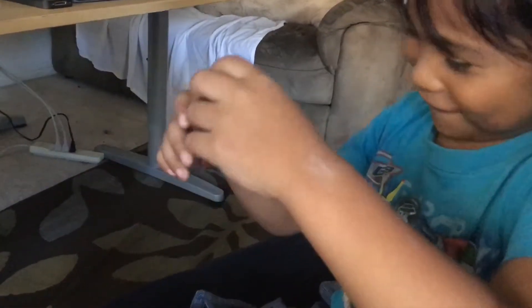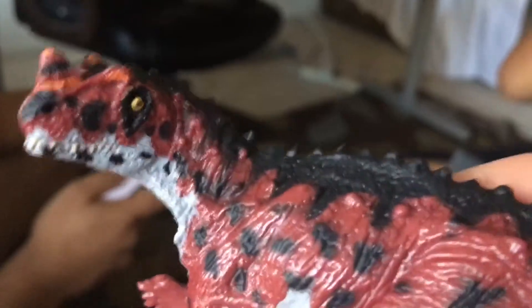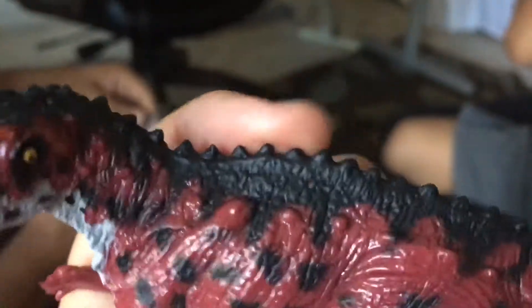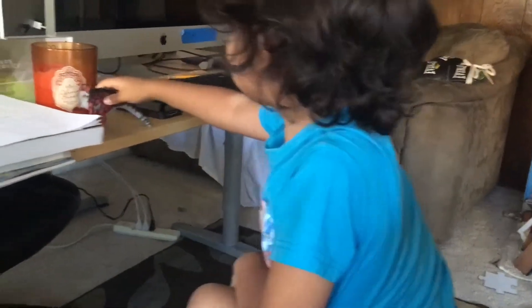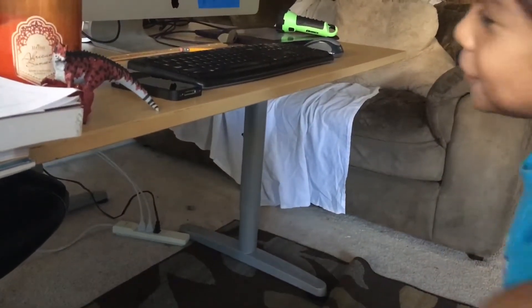There he is. What do you think? Cool. Let's see the details here. Wow. Ceratosaurus is kind of funky looking — he's got that weird horn. He's got derpy eyes. But he does have some spikes on his back. Pretty cool. He stands. Yes, he does. Cool.